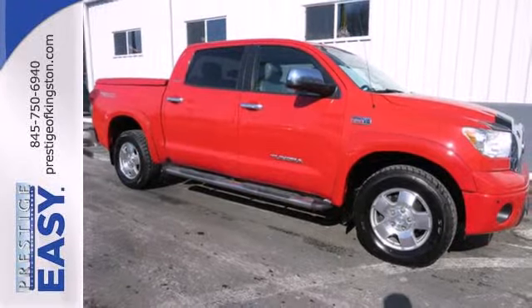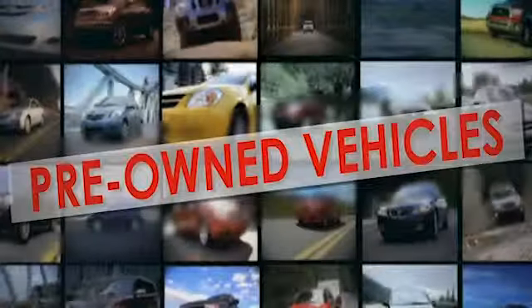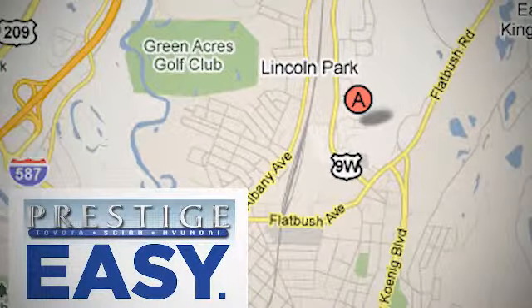See it for yourself today. At Prestige we have the widest selection of new and pre-owned vehicles in the Kingston area. We're conveniently located at 756 East Chester Street Bypass in Kingston, New York.